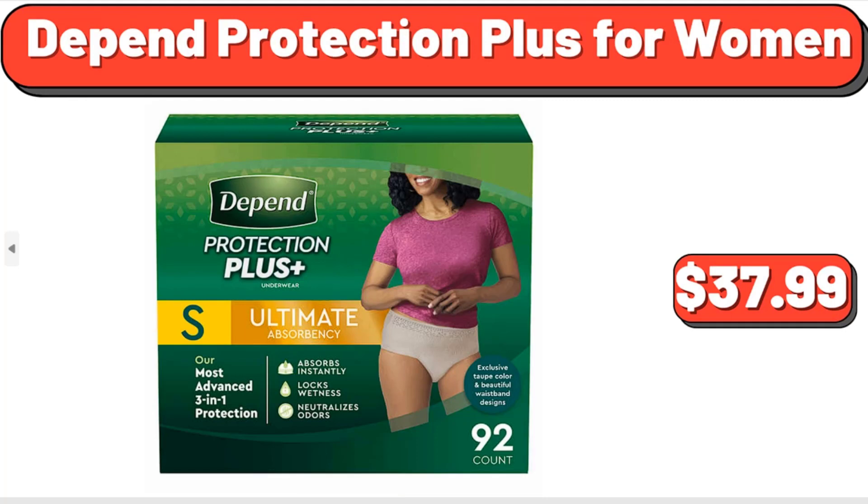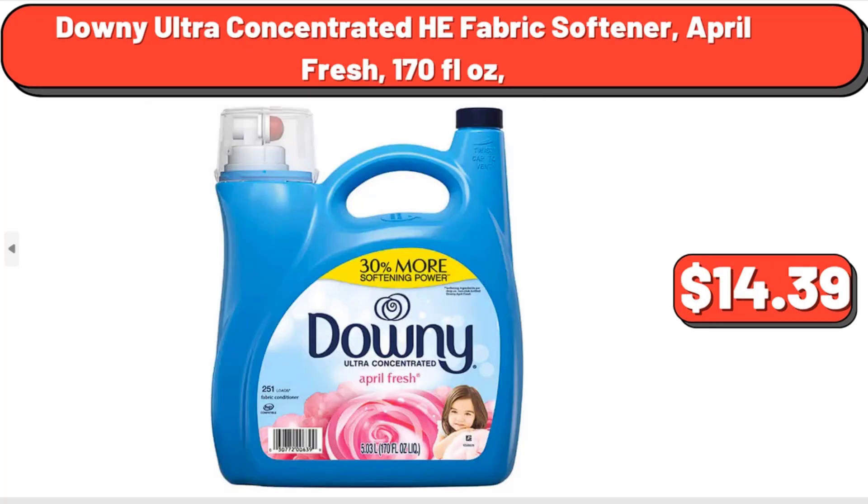Depend Protection Plus for Women, $37.99. Downy Ultra Concentrated He Fabric Softener, April Fresh, 170 fluid oz, $14.39.